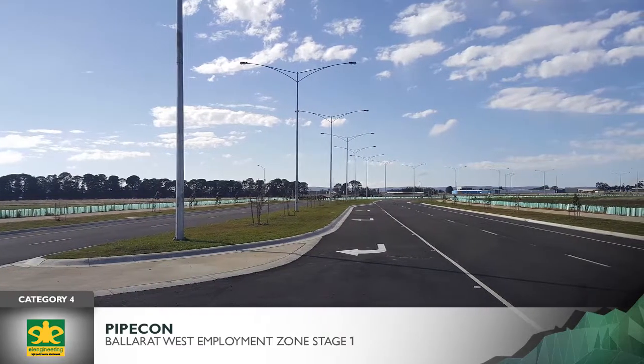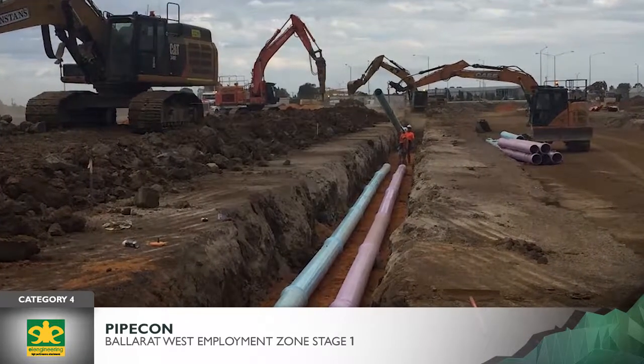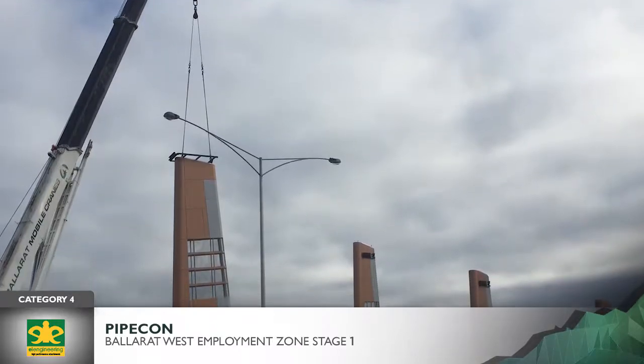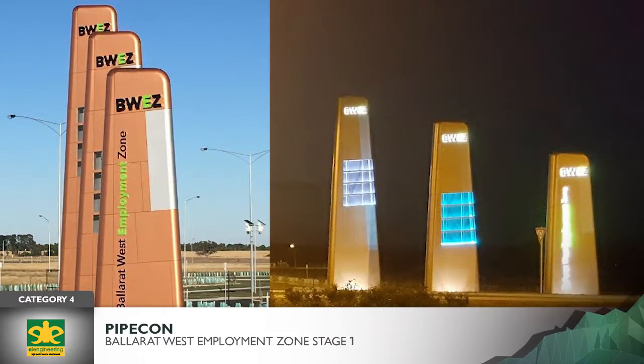2.7 kilometers each of water, NBN, power and street lighting, gas, and recycled water services were installed. Six large wing-shaped illuminated entry signs were custom-made for the Ballarat West Employment Zone's entrance gateway, highlighting the local aviation theme.